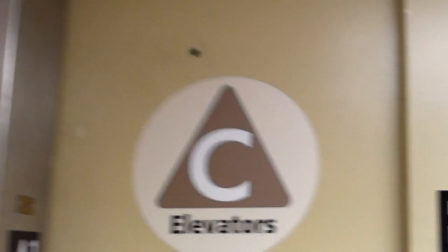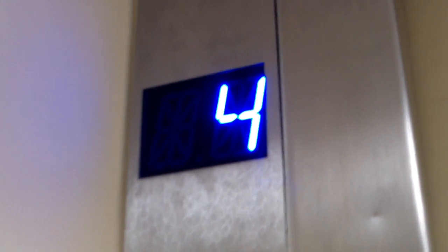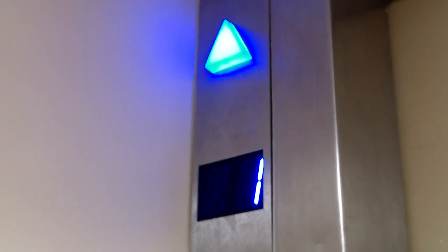Here is the elevator, or the C elevators, at Presbyterian St. Luke's Hospital. These are in the process of getting modded. I might see if they have any fixtures, or any old fixtures.